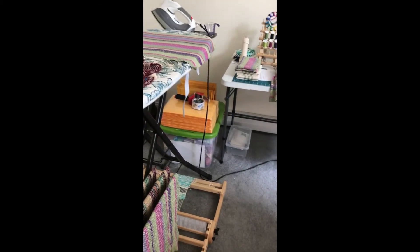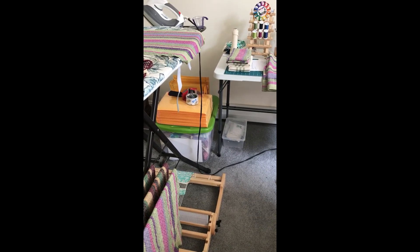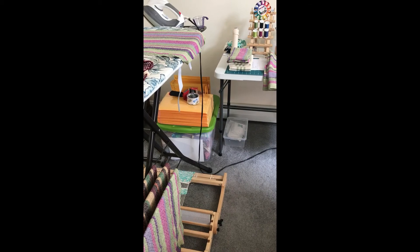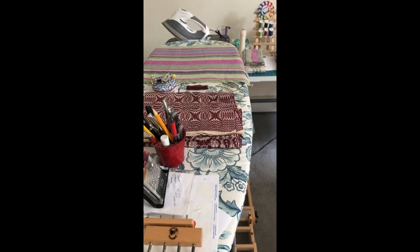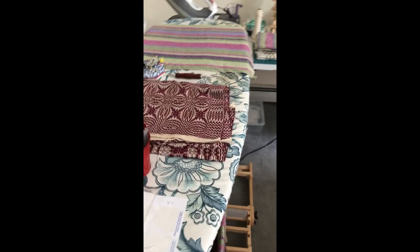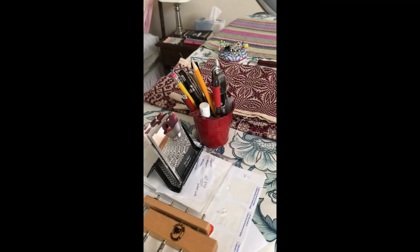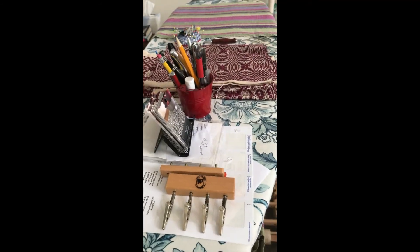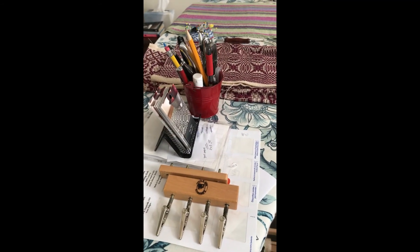I've got a box on the floor of completed inventory and also my shipping supplies. I do a lot of hemming of towels, table runners, and things like that. I always have things to be worked on right here, and close at hand I've got some finishing tools such as a fringe twister and my labeling equipment.